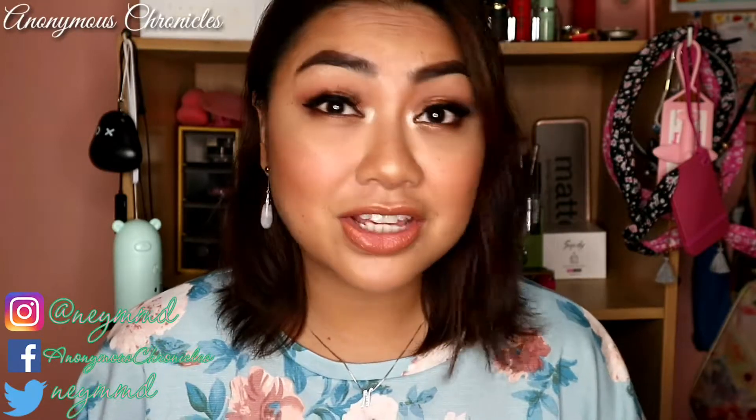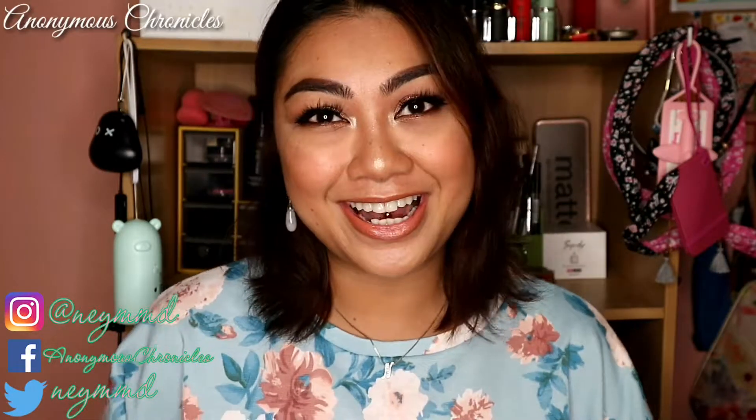For today's Makeup Chronicles, I am going to have another review. Medyo madami-dami yung mga lumalabas na bagong products ngayon. Being very enthusiastic about makeup, I really cannot wait to try each and everything, pero hindi ganun kadali.